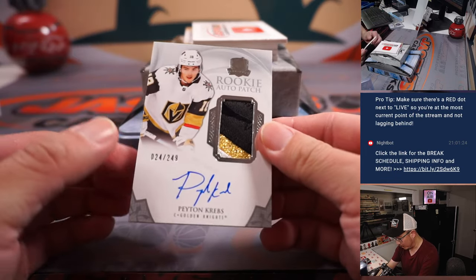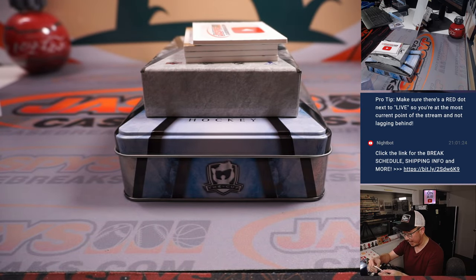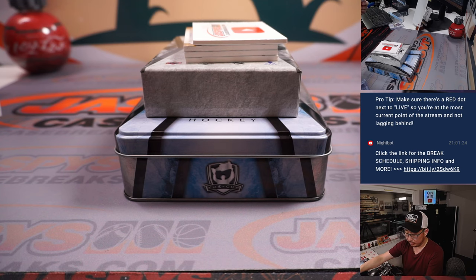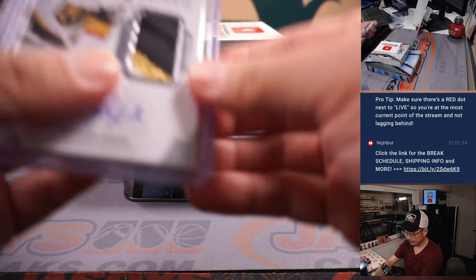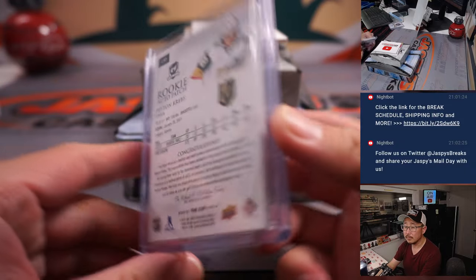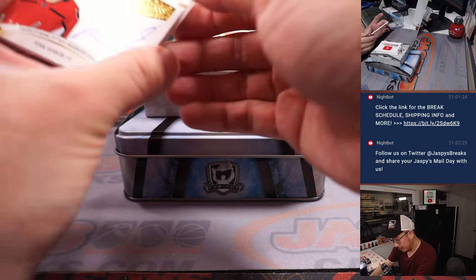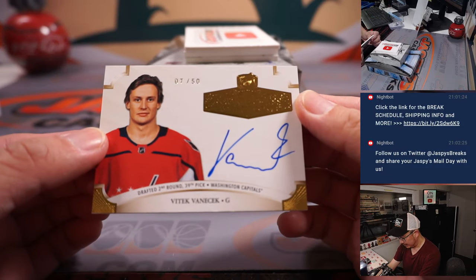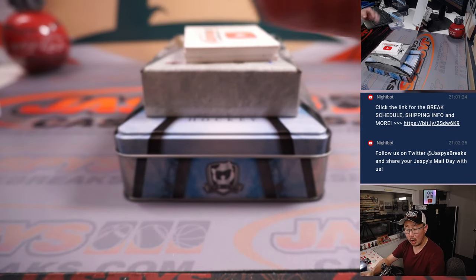We've got a rookie auto patch — Peyton Krebs, 24 out of 249, three-color patch and auto. Golden Knights player going to Mark and the number four. We got seven out of 50 — Vitek Vanecek. That's another one for Carl, the number seven.